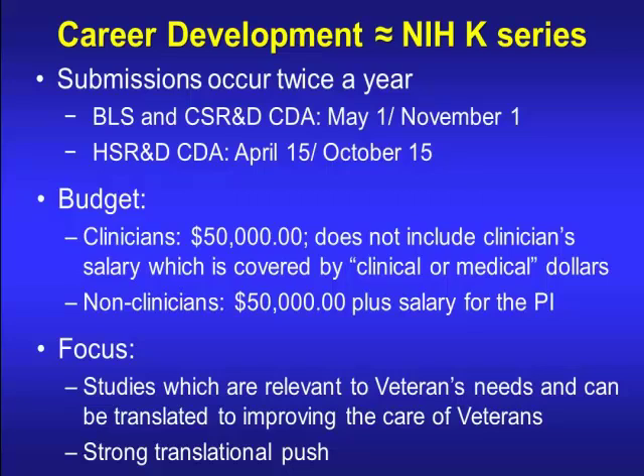Career development submissions occur twice a year for BLS and CSR&D — May and November. HSR&D has different timelines: April and October. The budget for clinicians is $50,000 for supplies; this doesn't include your salary, which is covered from medical dollars. For non-clinicians, it's $50,000 for supplies plus salary coverage. There's a very strong translational push on what they're looking for — studies relevant to veterans' needs that can be translated to improving veteran care.